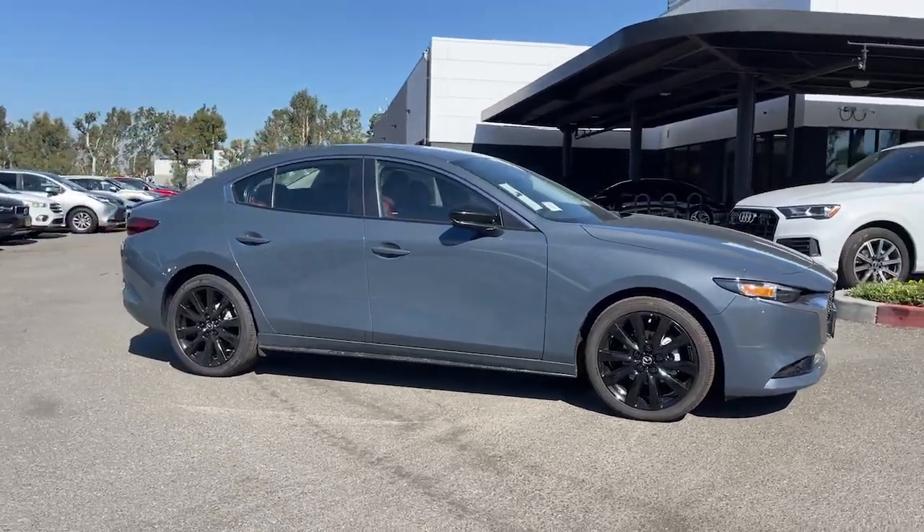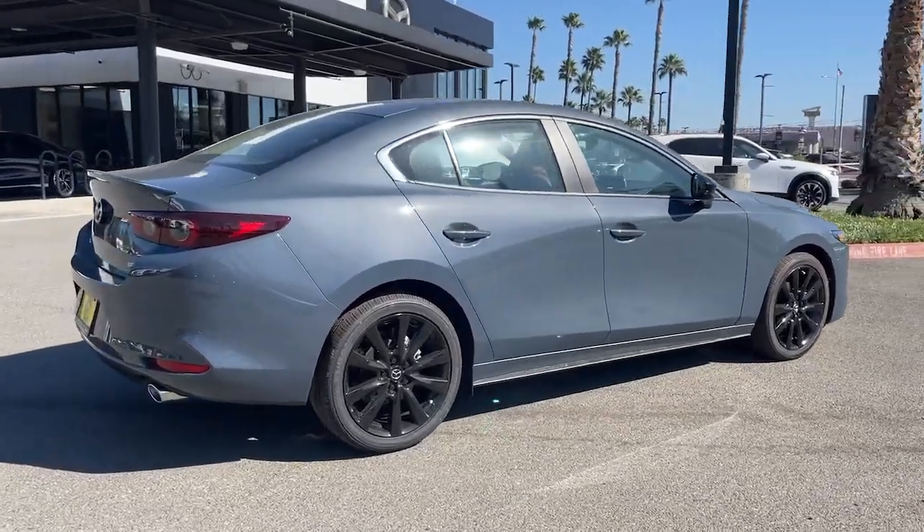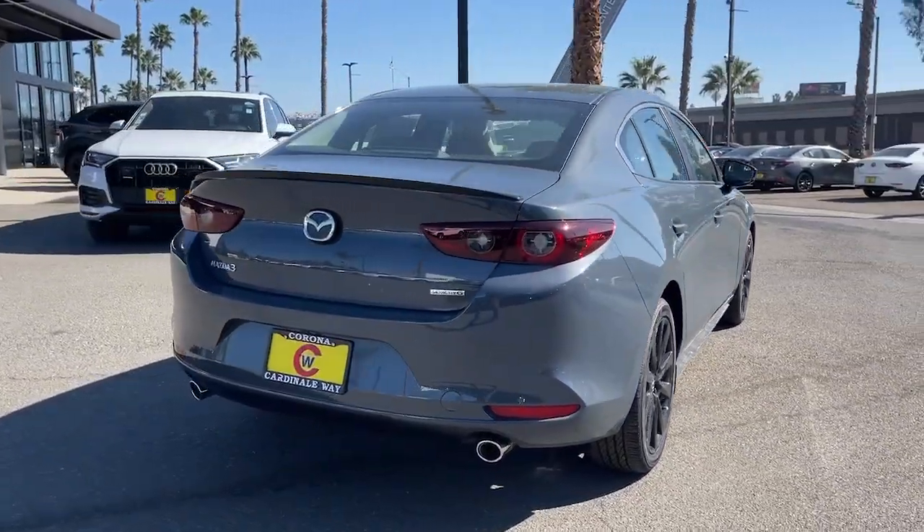Here is a wonderful 2023 Mazda Mazda 3. Get into this 3 and get all the features you want and need for today's lifestyle.